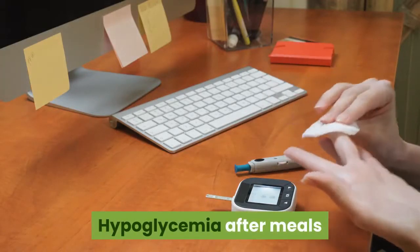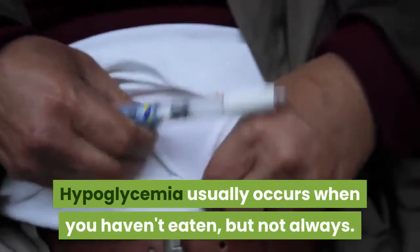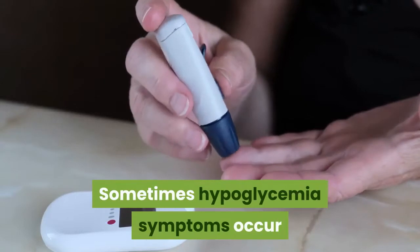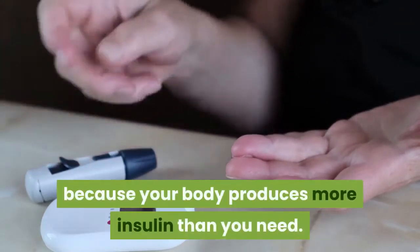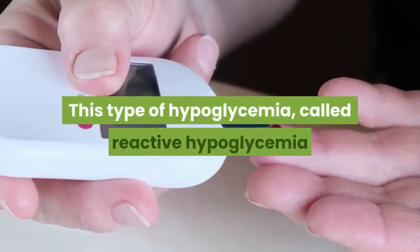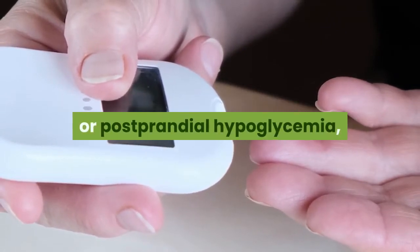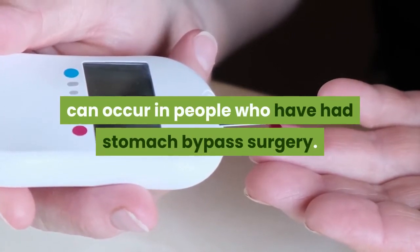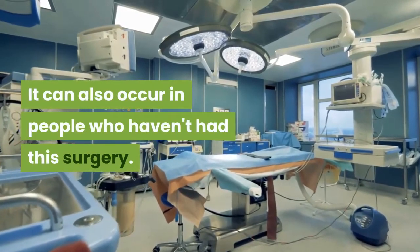Hypoglycaemia usually occurs when you haven't eaten, but not always. Sometimes hypoglycaemia symptoms occur after certain meals high in sugar because your body produces more insulin than you need. This type, called reactive hypoglycaemia or postprandial hypoglycaemia, can occur in people who have had stomach bypass surgery, and can also occur in people who haven't had this surgery.